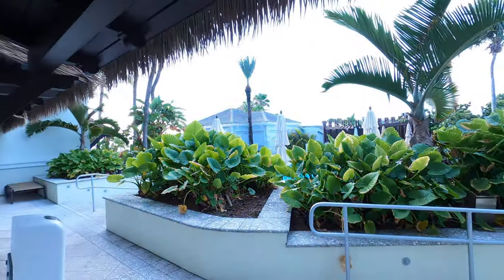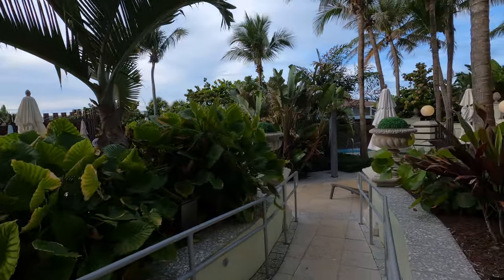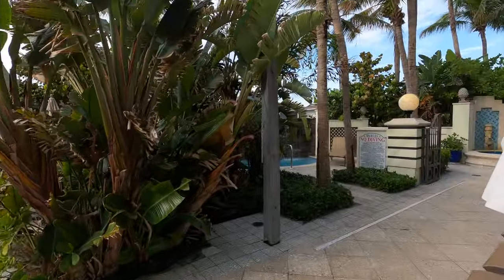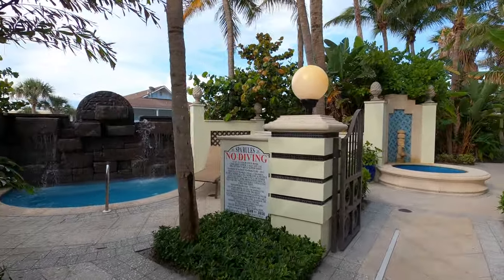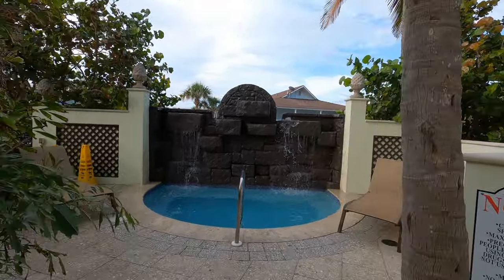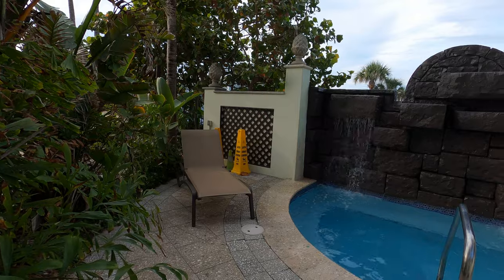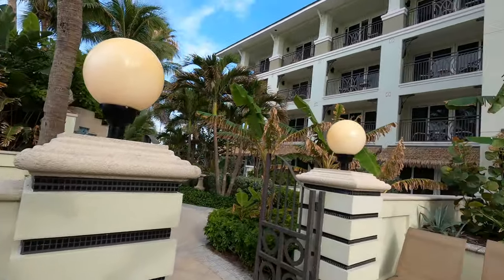Right as you leave the fitness center, you go outside for access to the pool and the beach area. Over to the right is the hot tub, and it's nice that it's in a secluded area — especially if you're traveling as a couple, because this is a family resort, not adults only. So you have a little area for some quiet time away from the children and families.